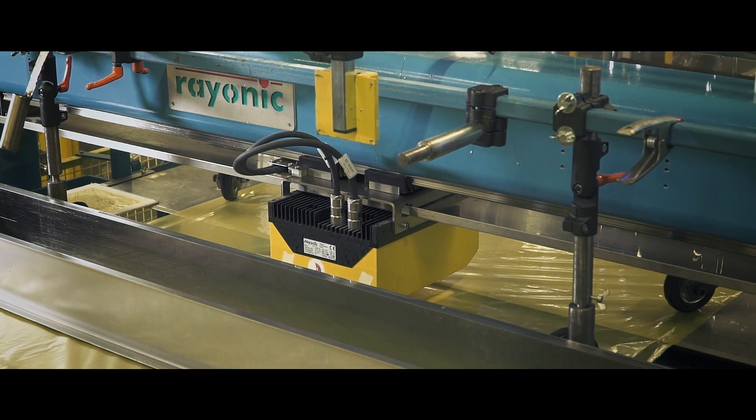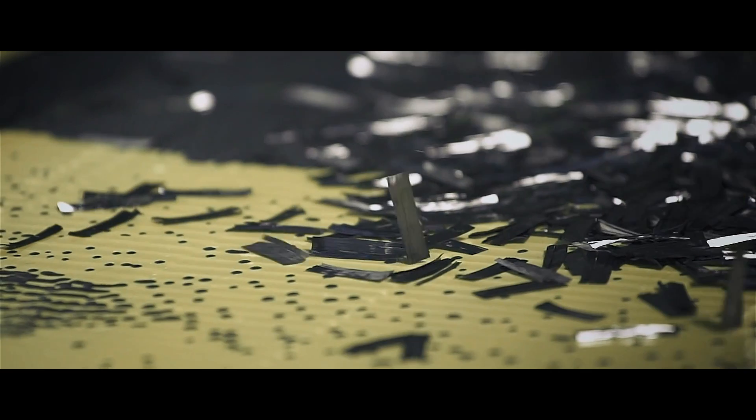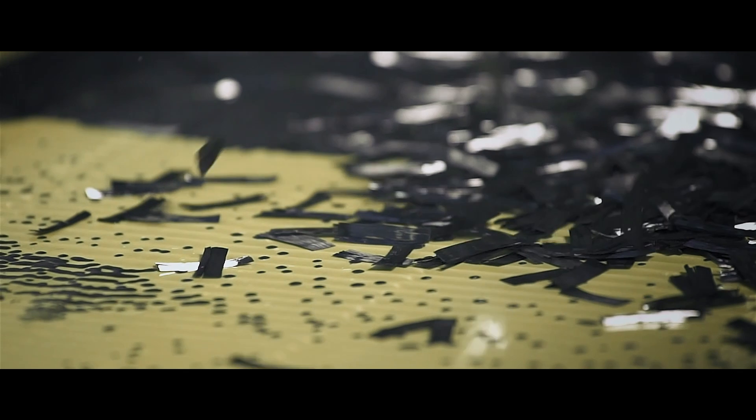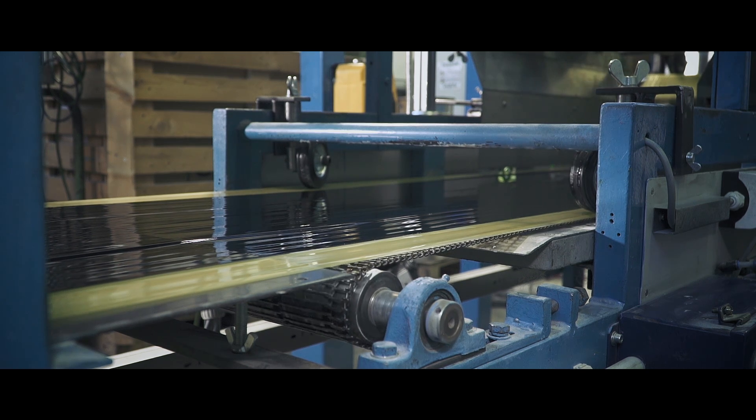The chopped fibers fall down onto the first impregnation film and are closed by the second film, producing a continuous sandwich of carbon fiber and resin impregnation film. The sandwich is then compacted and rolled under controlled tension onto standard package-sized rolls.